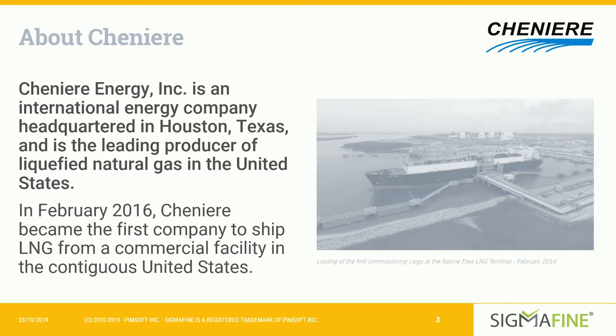Our goal is to provide affordable, clean, and secure energy to the world. We do that by taking gas from all over the continental US and processing it into LNG. To do that, we have to liquefy it and cool it down to negative 260 degrees Fahrenheit. Then we export that LNG by ship to terminals all over the world.